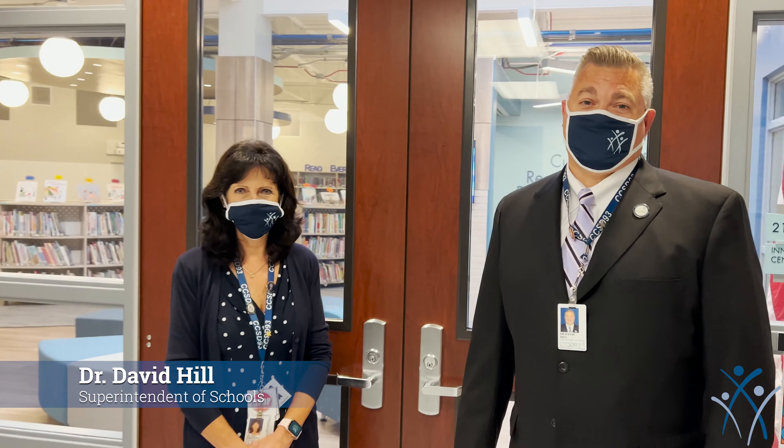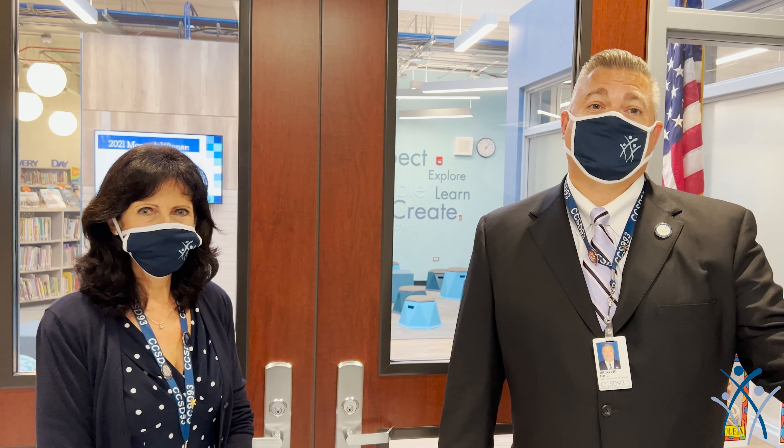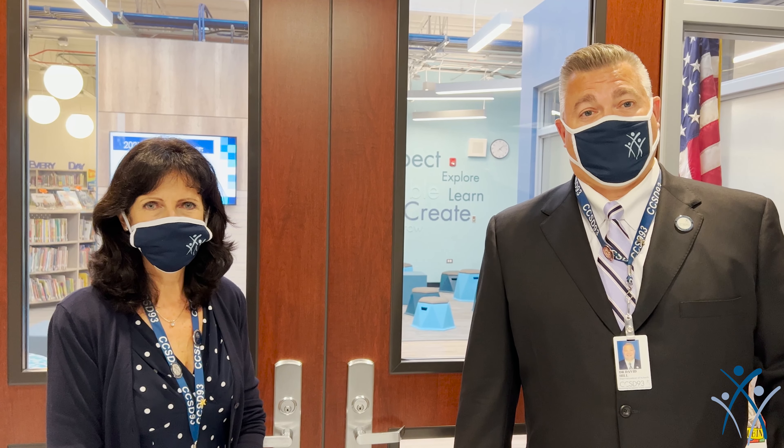Hi, and welcome to Western Trails Elementary School. I'm David Hill, school superintendent. Based on the video, you probably saw the entrance of our school that we did this summer. We enhanced the security and made it more robust to make sure our students, staff, and parents are safe and ready to go to school.